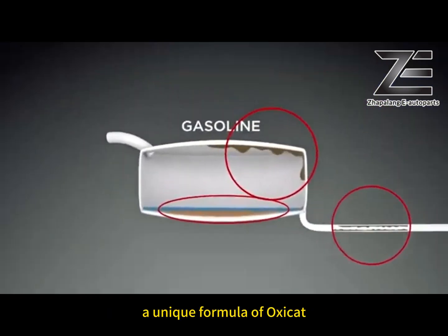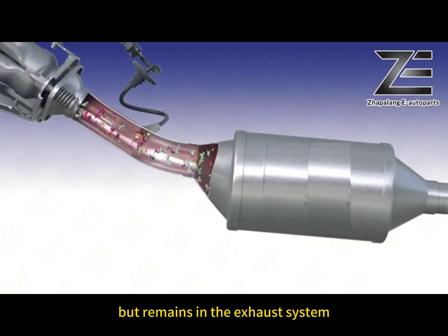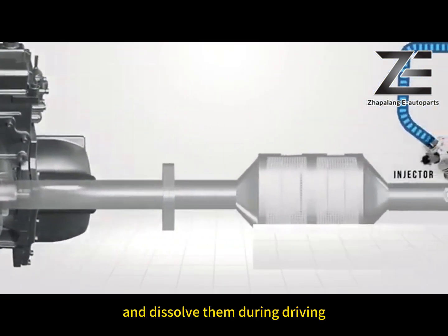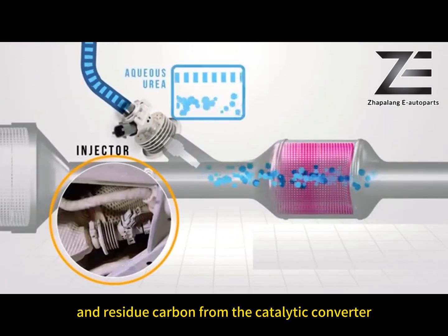The unique formula of OxyCAD does not burn completely during combustion, but remains in the exhaust system. OxyCAD will penetrate the residue and dissolve them during driving, removing scale and residue carbon from the catalytic converter.